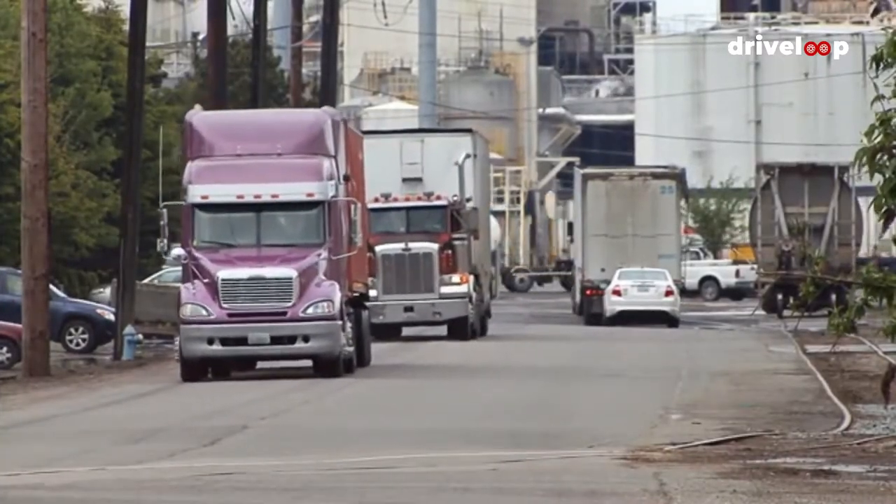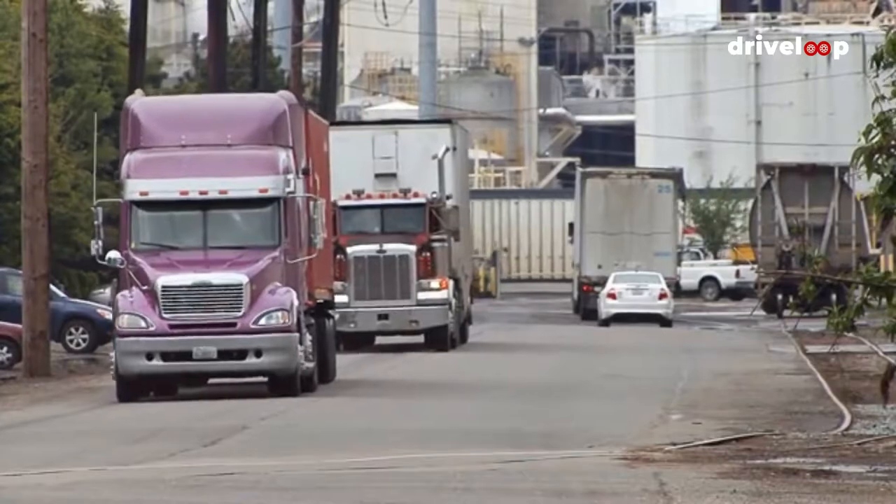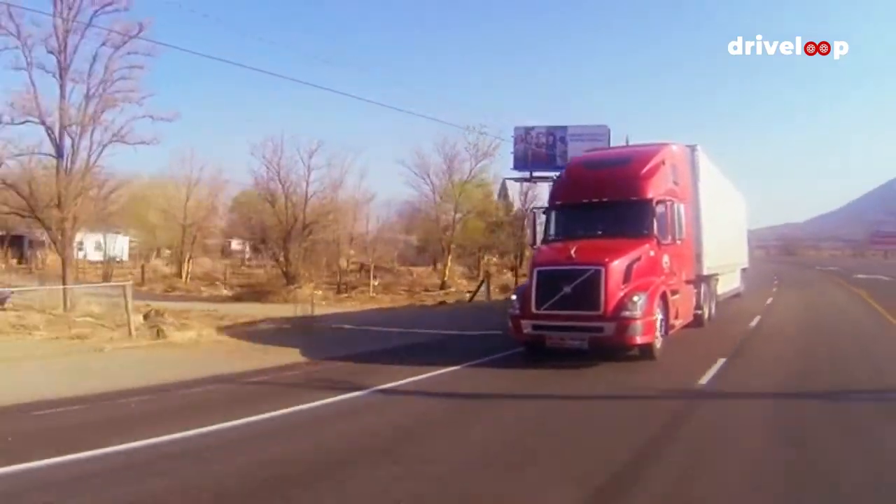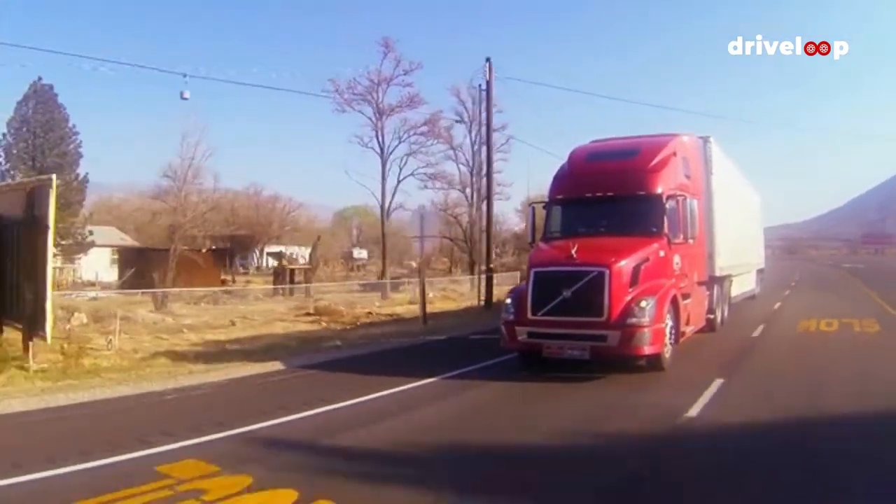It's easy for your truck bed to get disorganized with all kinds of clutter, such as tools, gear, and other equipment. Even if you get rid of the mess, it may take only a few weeks before you create another pile of clutter, especially if you are an on-the-road handyman.